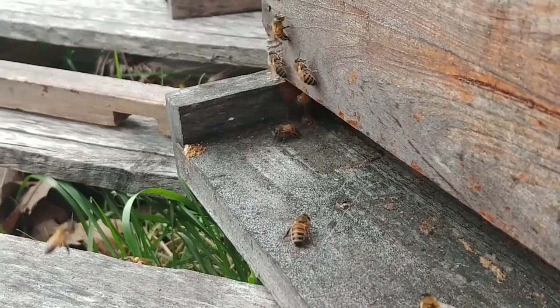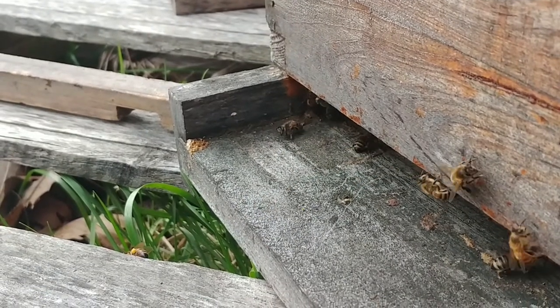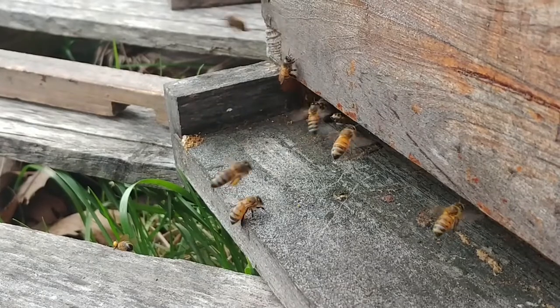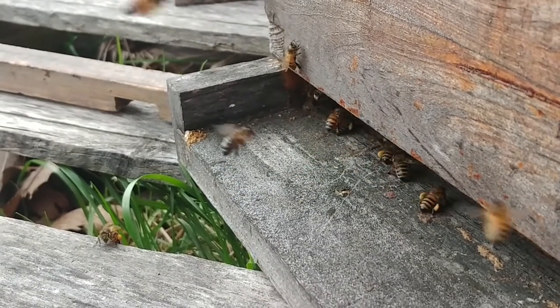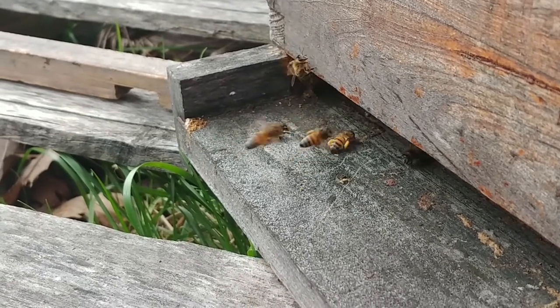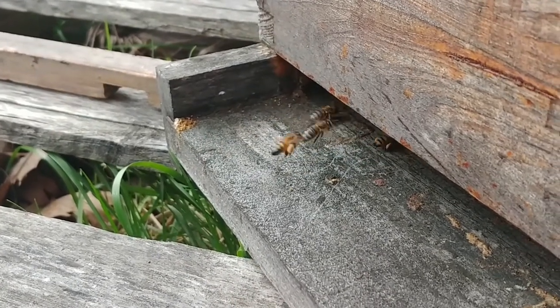This time of year it is always amazing to watch the bees bringing in pollen. Every time you see one of those bringing in pollen, that's another mouth they can feed.